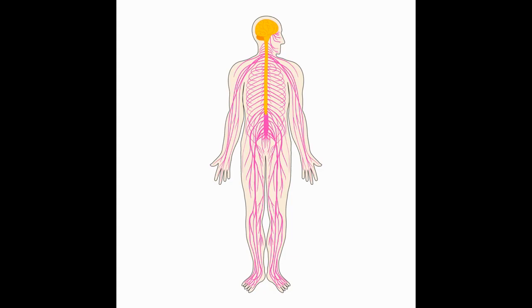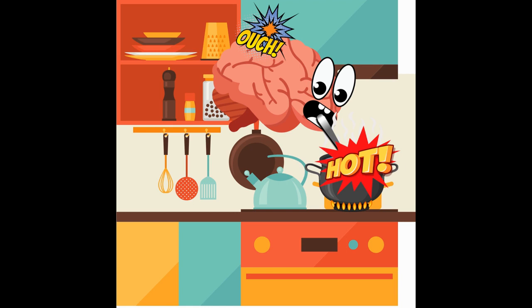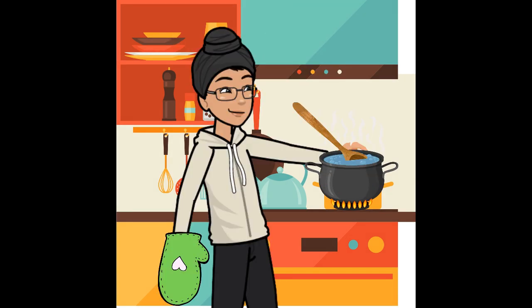In addition to the immediate reflex, the information also gets sent up to the brain to make a memory. This is why, once you burn your hand once, you remember to be careful the next time.